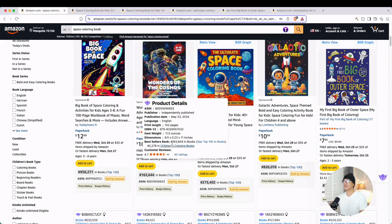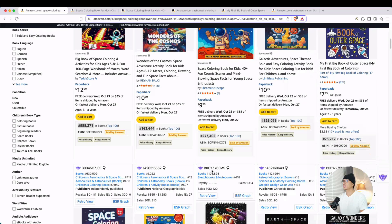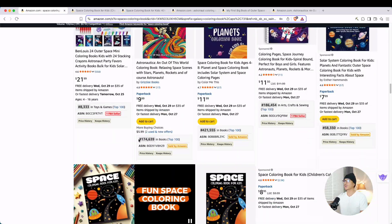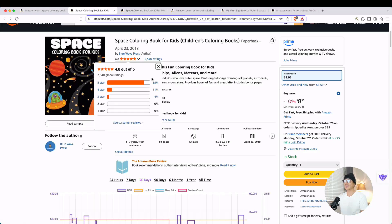We're going to see right away books that are selling pretty well. This one ranked at 163,000, this ultimate space coloring book ranked at 273,000, there's even this book ranked at 25,000, and just a lot of other books selling pretty well — I see another one at 174,000. If we actually take a look at one of these books, this space coloring book for kids has a really high rating: 4.8 out of five, 85% five-star.